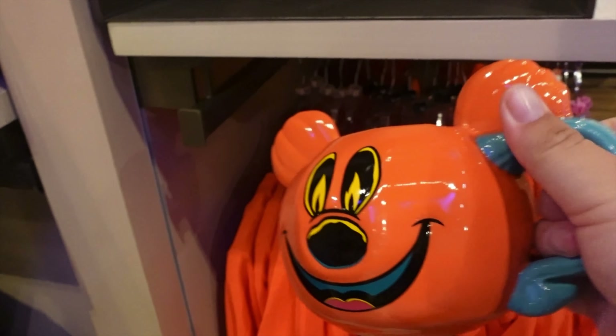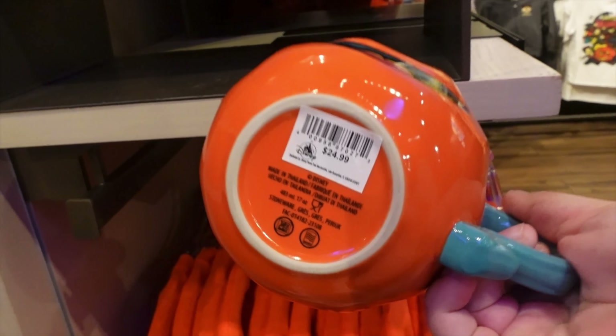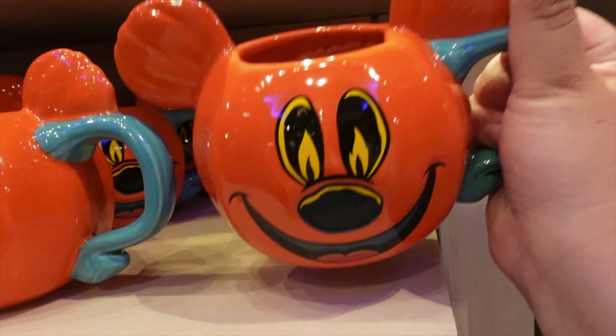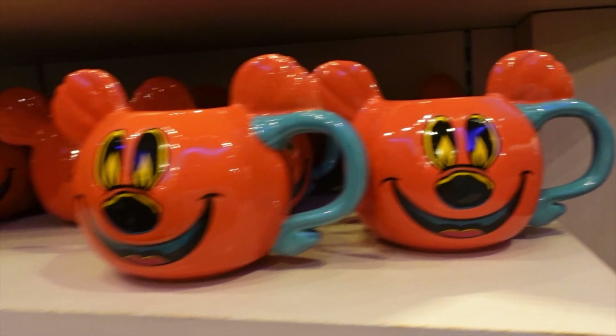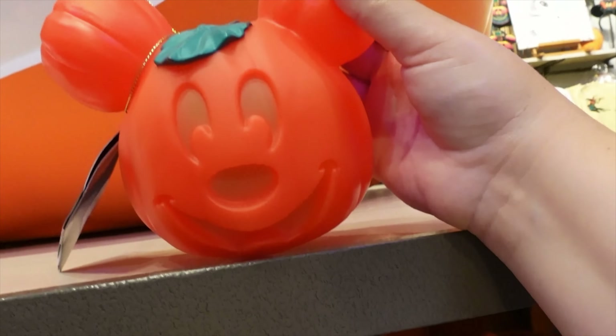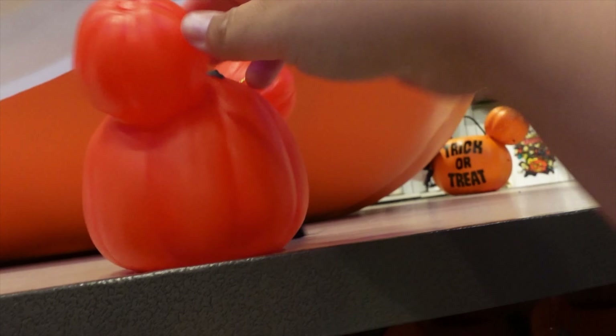We've got this little coat mug — I really like this, it's actually really cute. If you collect mugs, you definitely need that. And there's a little Nicky pumpkin that lights up — so cute.